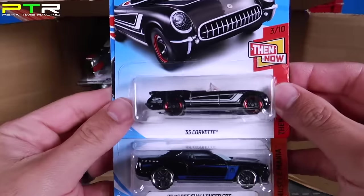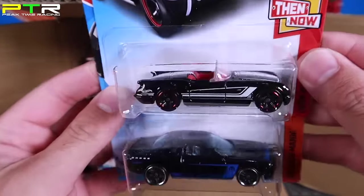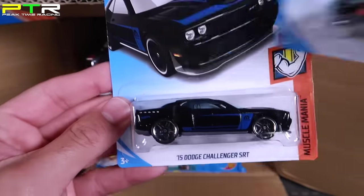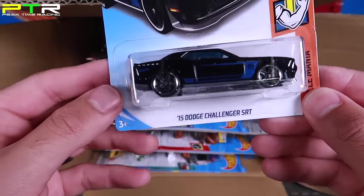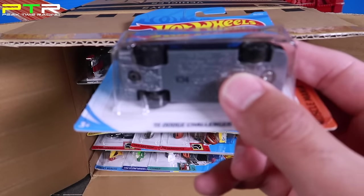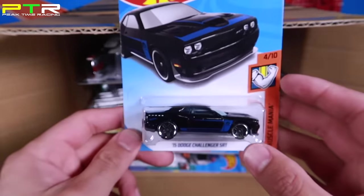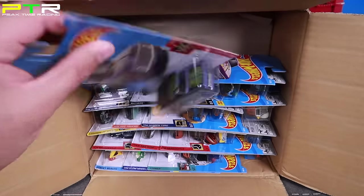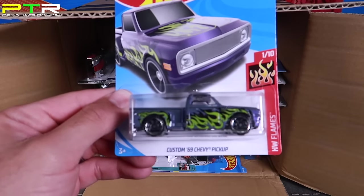We've got the 55 Corvette in a cool color — it looks to be from the Then and Now series, so we should have the Now version as well. Then we've got the 15 Dodge Challenger SRT — and I believe this is the Hellcat version. You can see that little Hellcat logo right on the bottom. So it is the Hellcat variation. Next up we've got the Custom 69 Chevy Camaro Pickup Truck.